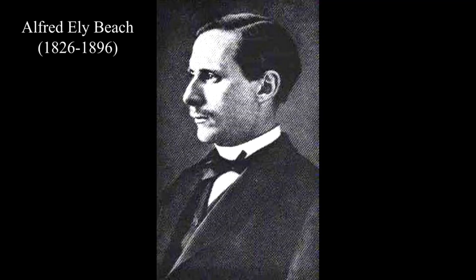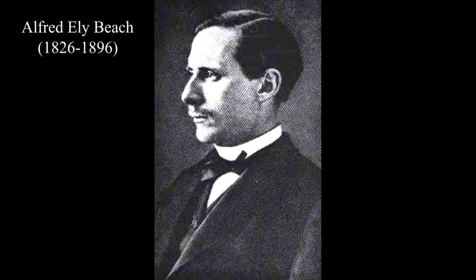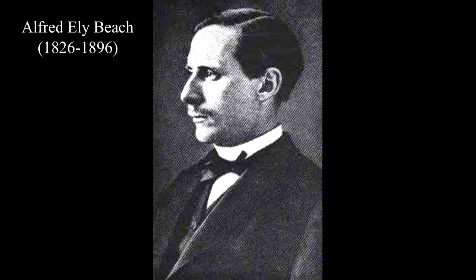Hi everyone, welcome back to my channel. Today I want to talk about Beach Pneumatic Transit. Alfred Eli Beach was an inventor and co-owner of the magazine Scientific American, and he was a very curious and intelligent man.